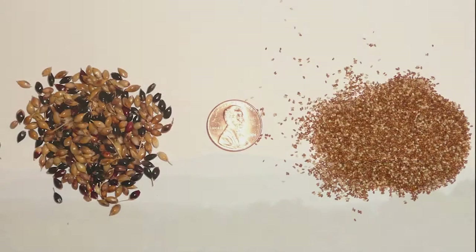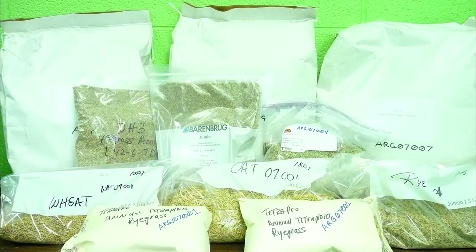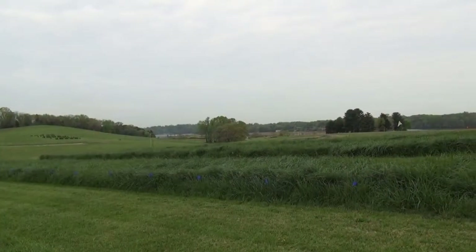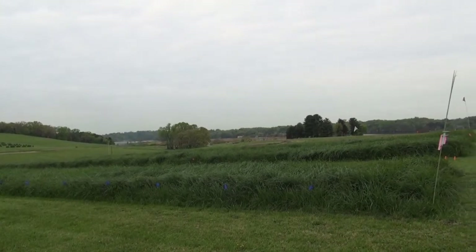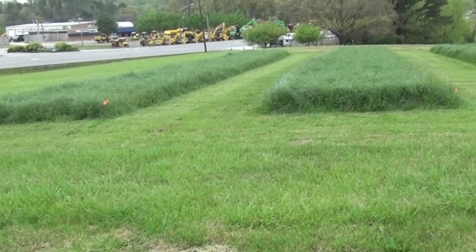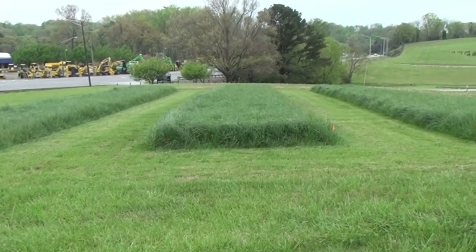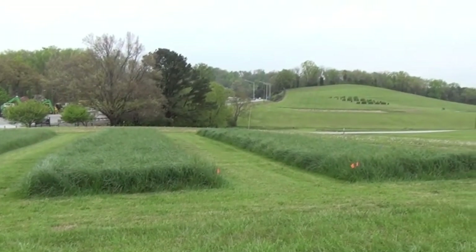The way we conduct these studies is that we acquire the seed from all of the different varieties and then we plant them in one of these replications. Each of the varieties are planted side by side, and if you look behind here you can see we have a second replication that contains all the varieties again side by side, in a different order. We also run a third replication, so each variety is planted in three different plots across this test.